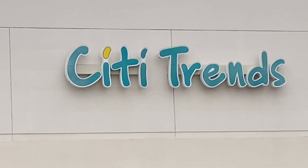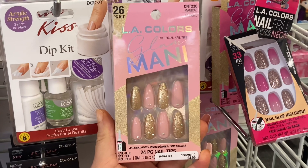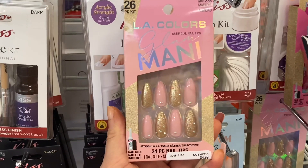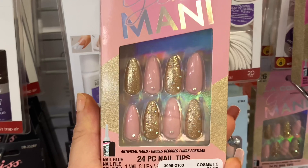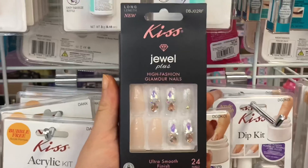Next, City Trends has such unique press-on nail sets. First we have this LA Colors set — it's so cute and girly, I love it. This press-on nail set is $5.99 from the Glam Mini Collection. I've reviewed a lot of press-on nails from this collection, so check it out on my other shop-with-me video.